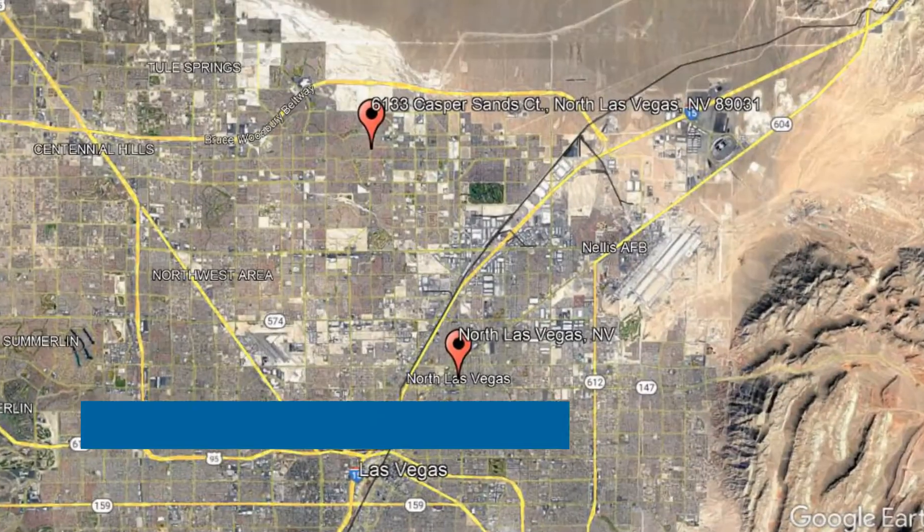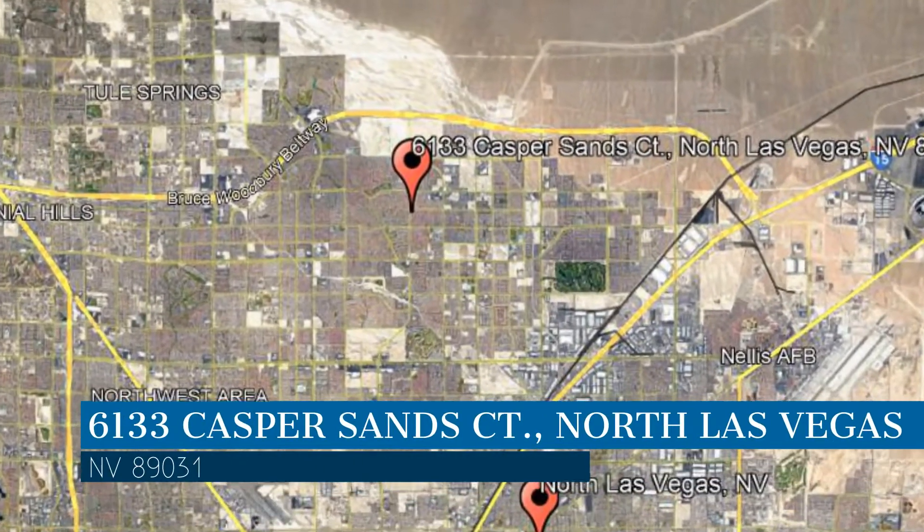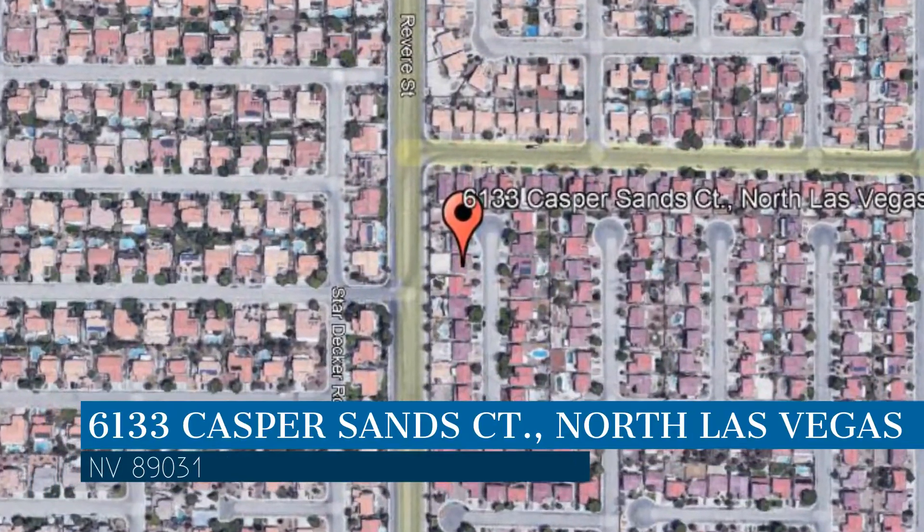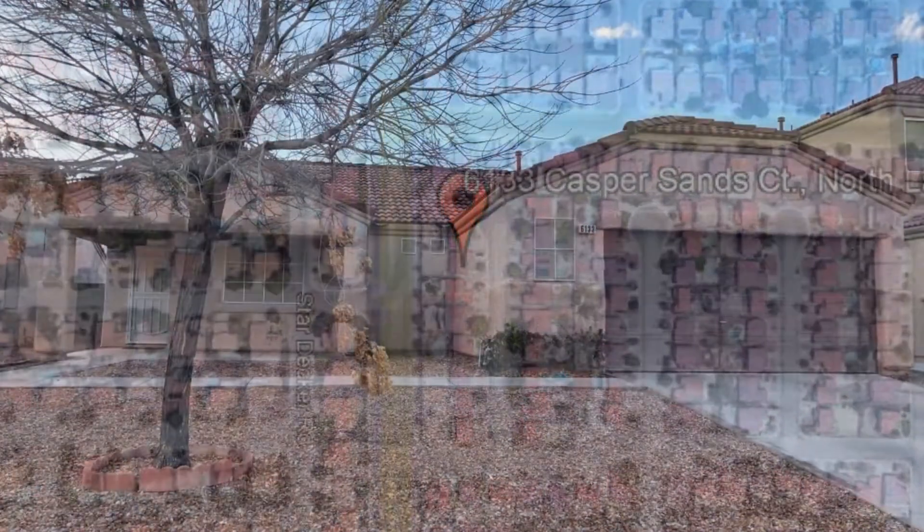Here are photos of an available rental property. Make it yours today. This property is located at the address on your screen, and this video is brought to you by Robinson Realty & Management, a leader in North Las Vegas Property Management.